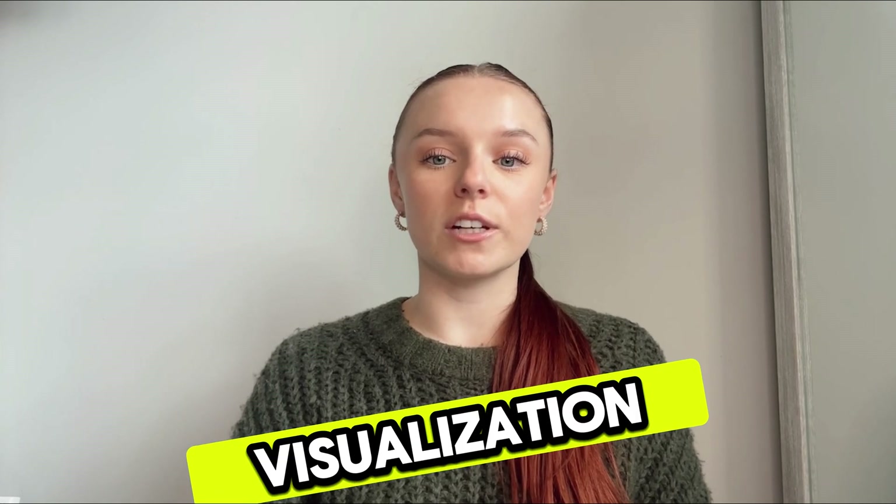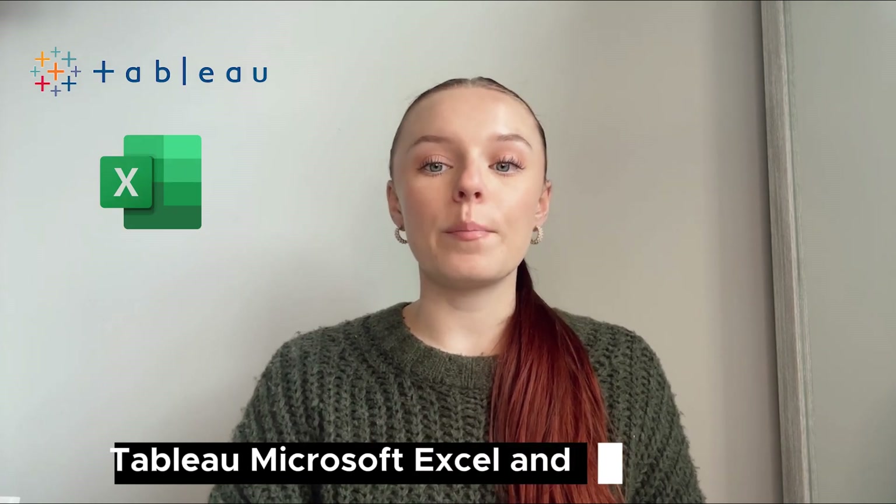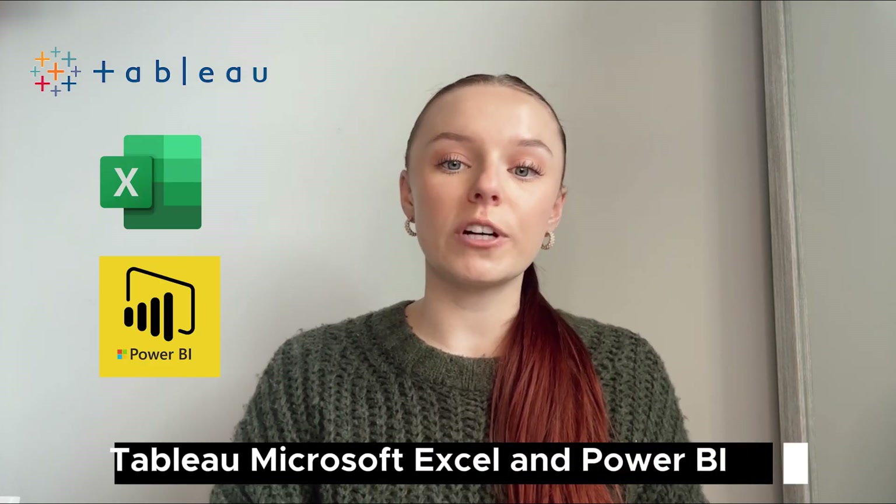Five: data visualization. Communicating data insights effectively is crucial. Tools like Tableau, Microsoft Excel, and Power BI can help you create compelling visuals. Google's Share Data Through the Art of Visualization course covers the fundamentals of this skill.